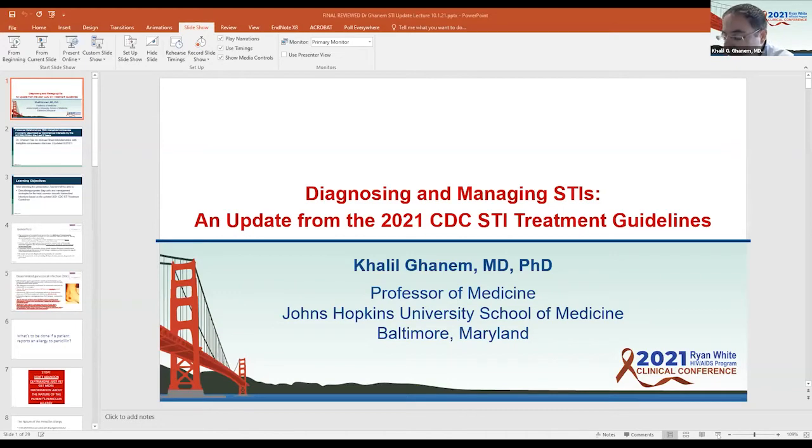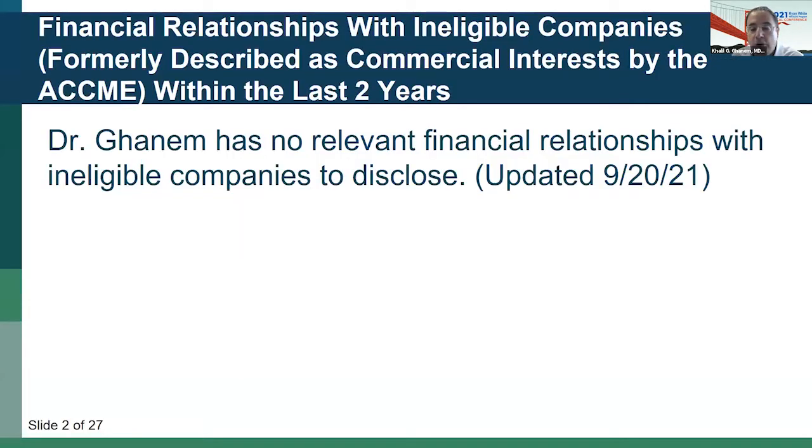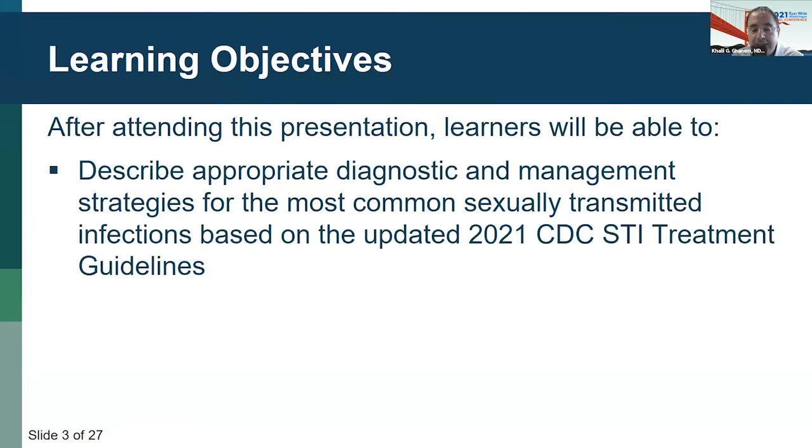Thank you, Dr. Sag. I'm delighted to be here. Thanks so much for inviting me. I hope you can all see my slides. I'm going to go through these slides quickly because I have 25 minutes to tell you all about the changes in the 2021 STI treatment guidelines that just came out from the CDC. If you still have questions, join me for the breakout session this afternoon. I have no relevant financial relationships.